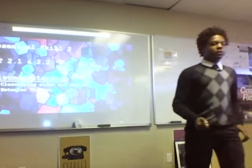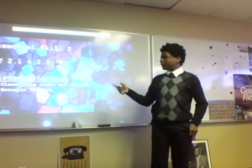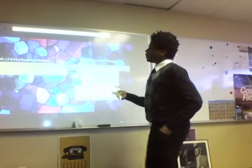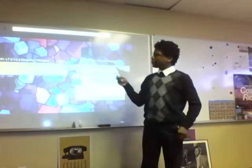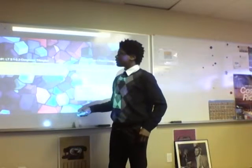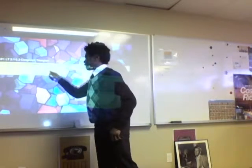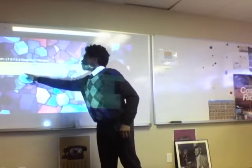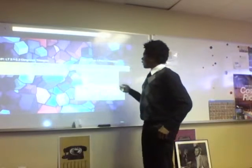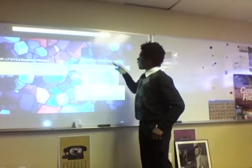My essential skills are number 2, learning target 2.1 and 2.2. My misunderstanding was classifying sides and angles and its triangle theorem. The quiz I chose was quiz number 1 with learning target 2.1 through 2.3, comparing triangles. The question was: what is the best classification of this triangle by its angles and its sides? I got this question wrong. I put it as an isosceles right triangle because it has 3 different sides and angles. My answer was wrong — it wasn't a right triangle.